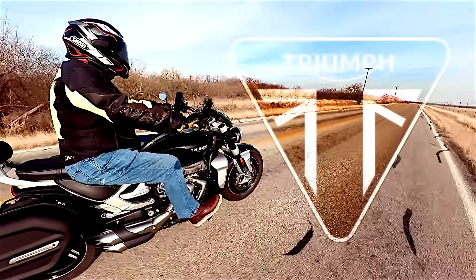This is my review of the 2021 Triumph Rocket III GT. The Triumph Rocket III GT has a 2500cc 3-cylinder engine, 163 foot-pounds of torque, making 165 horsepower.